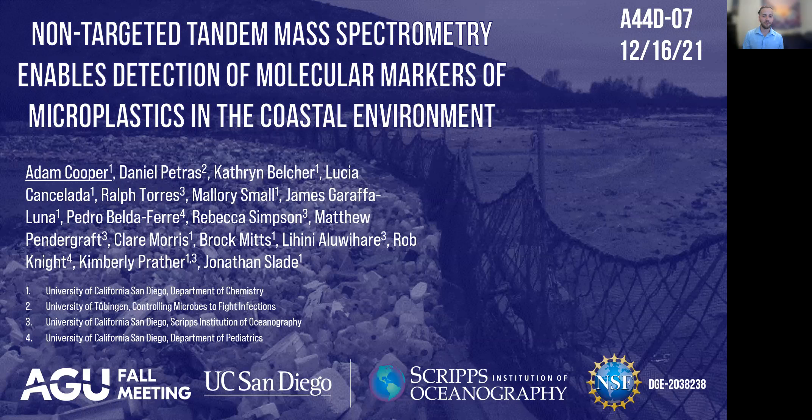This work is part of a massive collaborative undertaking, and so I'd like to lead with thanking all of my co-authors, as well as funding for the research from the Scripps Institution of Oceanography and personal support from the NSF GRFP.